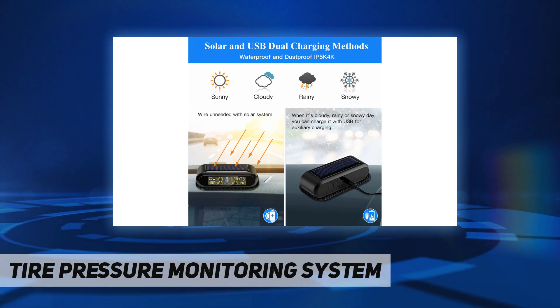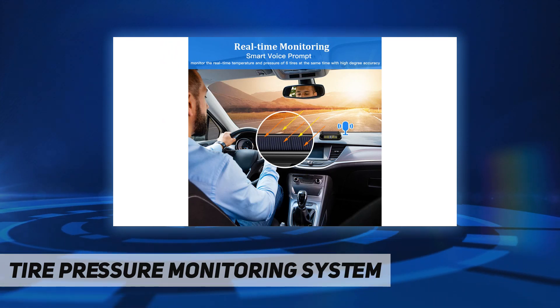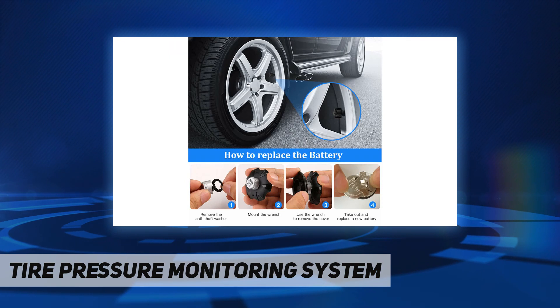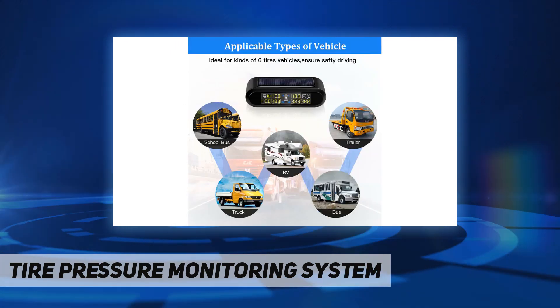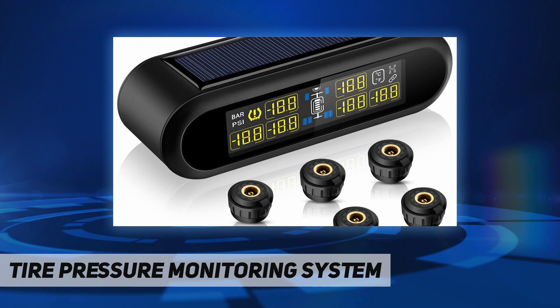The Freescale chip achieves better, more stable, and accurate signal transmission and supports a tire position exchange function. This TPMS is suitable for cars no longer than 10 meters (393.7 inches). An optional repeater is available for boosting the signal when the distance is between 6 and 20 meters.